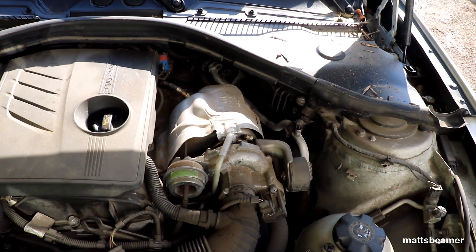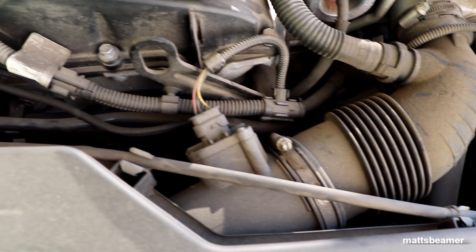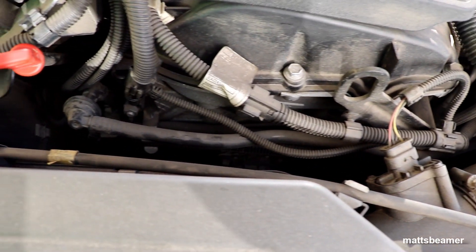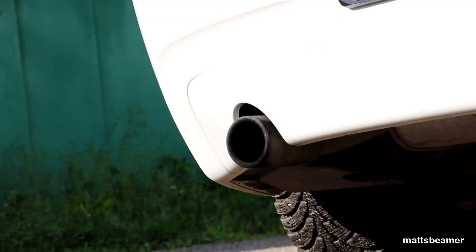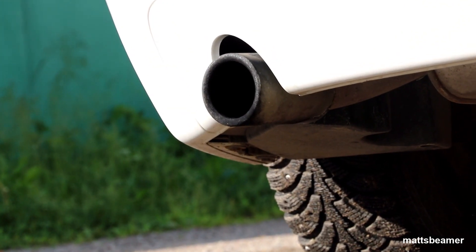Thirsty for oil: make sure that the car isn't leaking any oil or burning it. I have heard that they can leak around the Vanos area. Look at the exhaust to check the colour of the smoke — if the smoke is blue, it means it could be burning some oil somewhere.